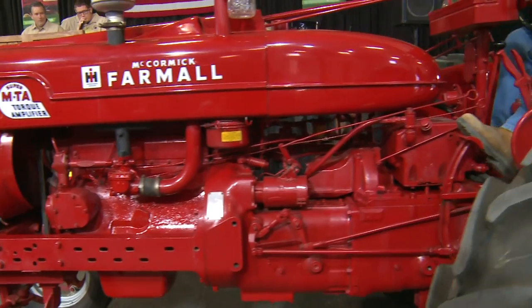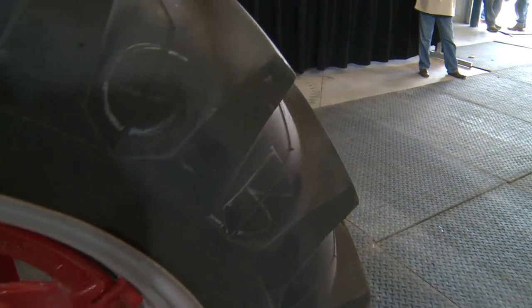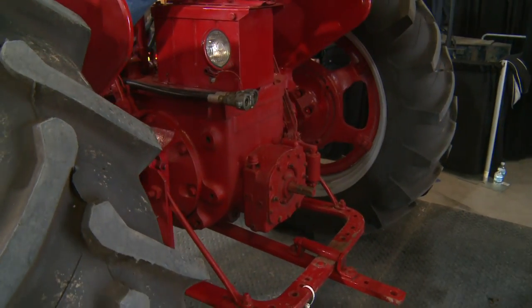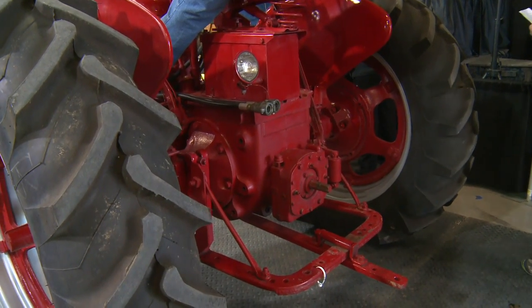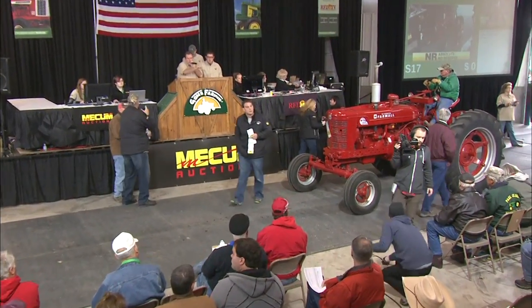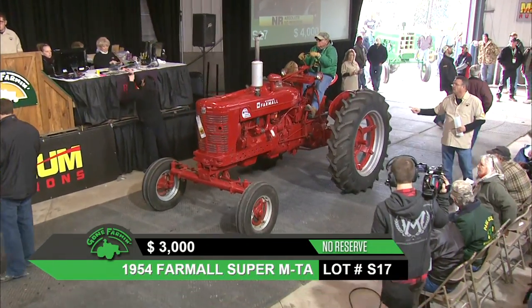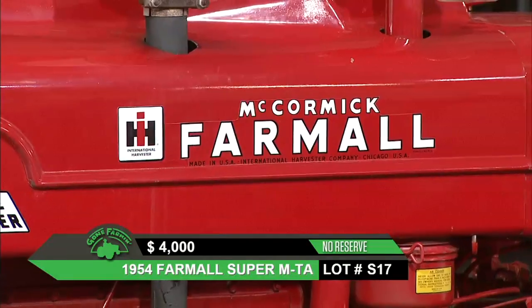That brings us to lot S-17, a 1954 Farmall Super MTA. This one's selling at no reserve. Has a wide front — a Norton wide front, so it's an aftermarket. Beautiful paint on this tractor, new tires all the way around. When it was coming in, it was running nice and smooth. If you look at that rain cap, she's idled down — the rain cap's just hovering over the top of that muffler.